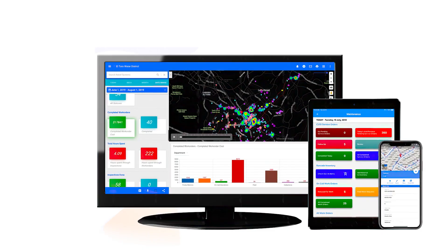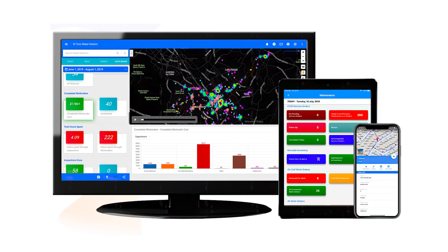We needed the work order system, an asset management system, and the GIS — and Nobel had all of that, and they had more as well. So we knew that we were going to be able to grow with them too.